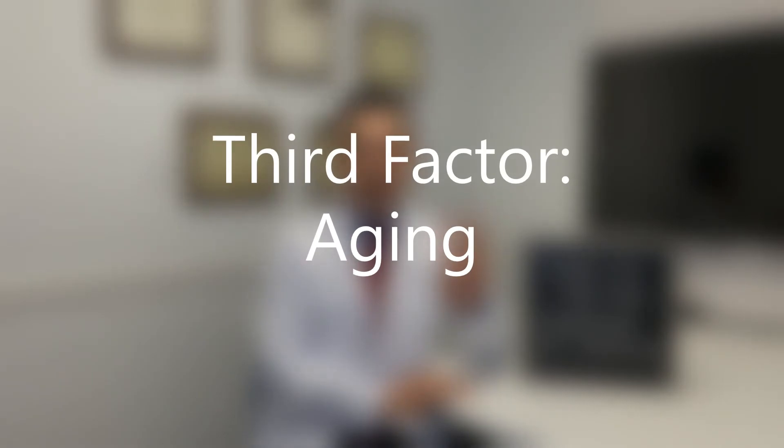The third factor to consider involves changes related to the aging process. With time, the upper eyelid can develop excess skin which may droop over your eyes, or fat pooching out over your upper eyelid as well. These factors can be corrected or improved with eyelid surgery.